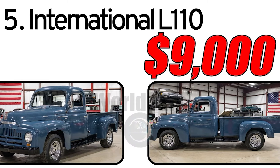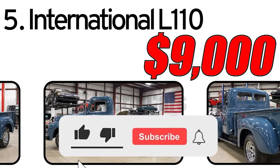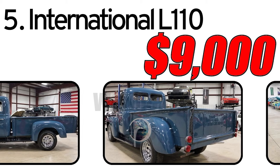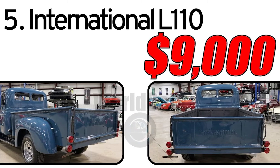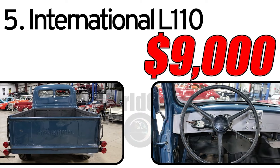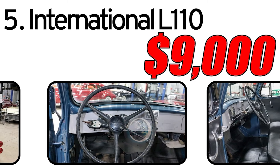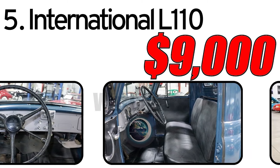Number 5: International L110, 1952. Creation history. The International L110 is a truck produced by the American company International Harvester Corporation (IHC) in the mid-20th century. Introduced in 1952, the L110 became part of a series of light-duty trucks designed to operate both in urban and rural conditions. This truck has three main advantages. The first: reliability and durability. The International L110 is known for its reliability and durability, making it popular among owners involved in cargo transportation. The second: design. With its distinctive 1950s style, the L110's design gives the truck a unique appearance. The third: adaptability to various conditions. The truck was developed with the ability to operate in various conditions, making it versatile for different uses.